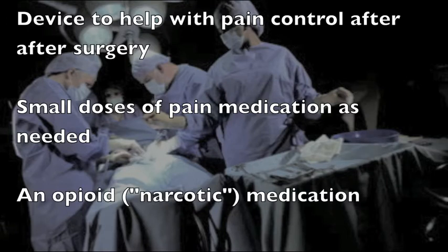Typically, an opioid medication, also referred to as a narcotic, is used in the pump. Other medications can also be added to the opioid based on patient needs.